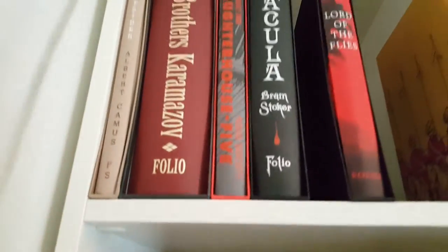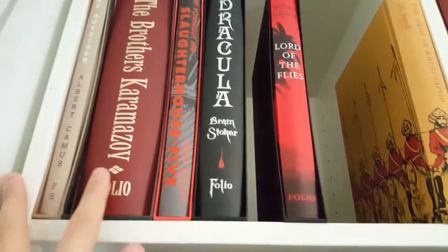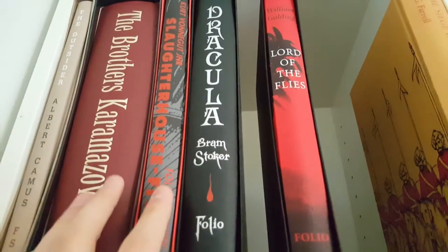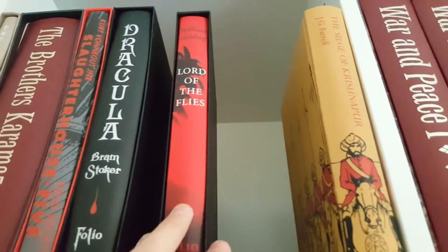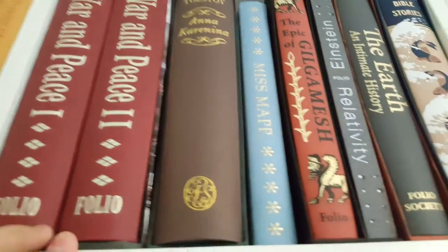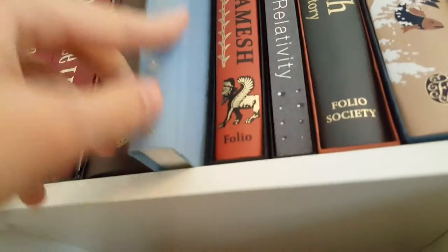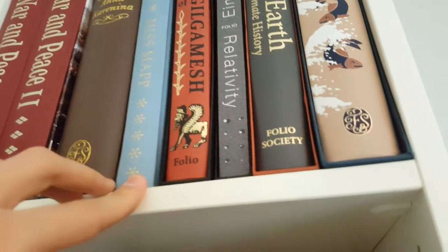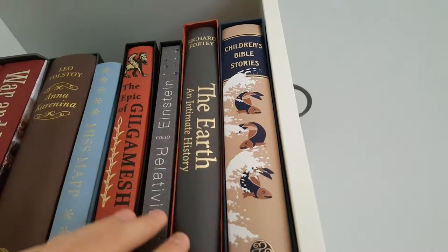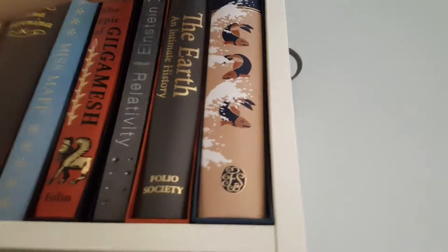Or if you want to see my full-size editions — I have The Outsider, The Brothers Karamazov (one of the best books ever written, by the way), Slaughterhouse-Five, also a brilliant book, Dracula, Lord of the Flies — a beautiful book, War and Peace (haven't read this yet), Anna Karenina, Miss Map — I don't know what it is, I bought this Folio Society Mystery Parcel and got this one in it. Got Epic of Gilgamesh, really cool book as well. Relativity by Einstein, Earth and Infinite — this is a beautiful book which I also got in the mystery parcel, and Children's Bible Stories — really beautiful.